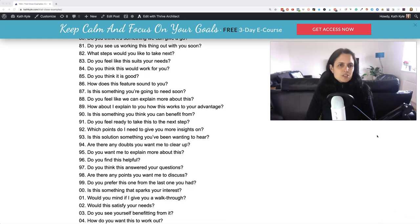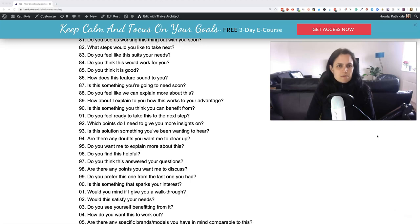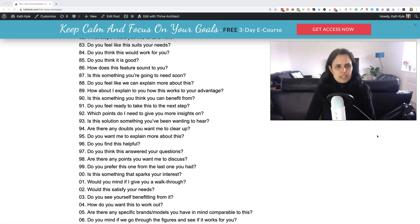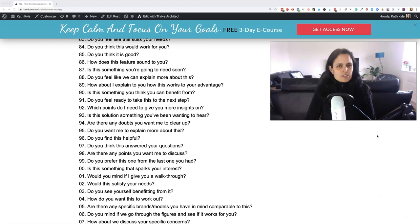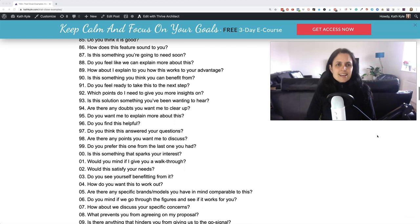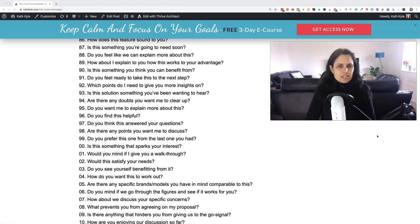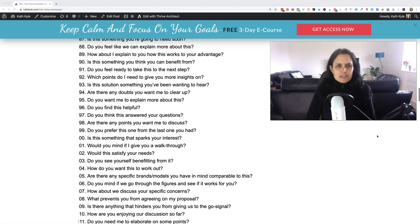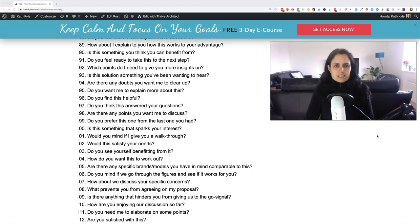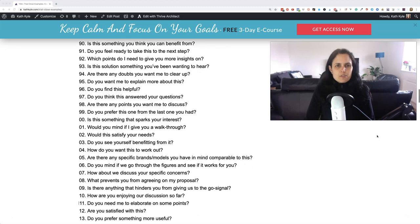Eighty-one: do you see us working this thing out with you soon? Eighty-two: what steps would you like to take next? Eighty-three: do you feel like this suits your needs? Eighty-four: do you think this could work for you? Eighty-five: do you think this is good? Eighty-six: how does this feature sound to you? Eighty-seven: is this something that you're going to need soon? Eighty-eight: do you feel that we can explain more about this? Eighty-nine: how about I explain how this works to your advantage? Ninety: is this something you think you can benefit from?